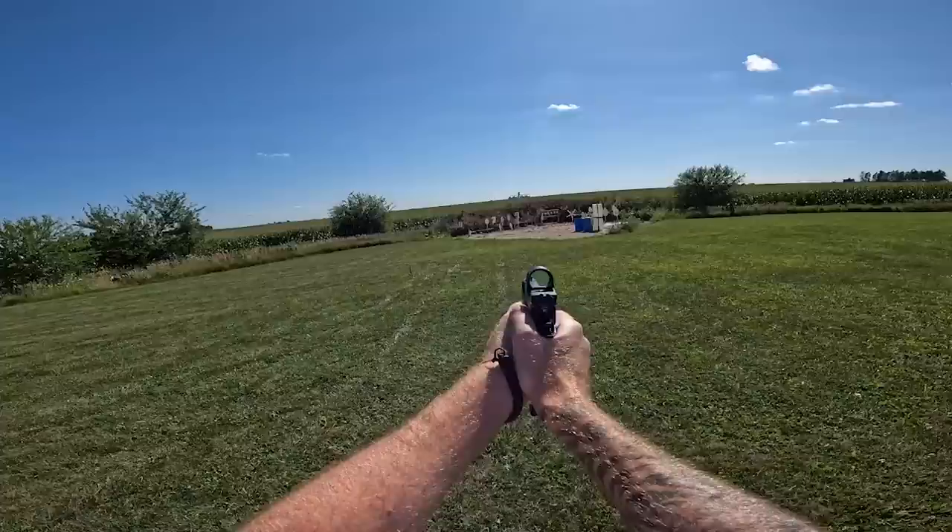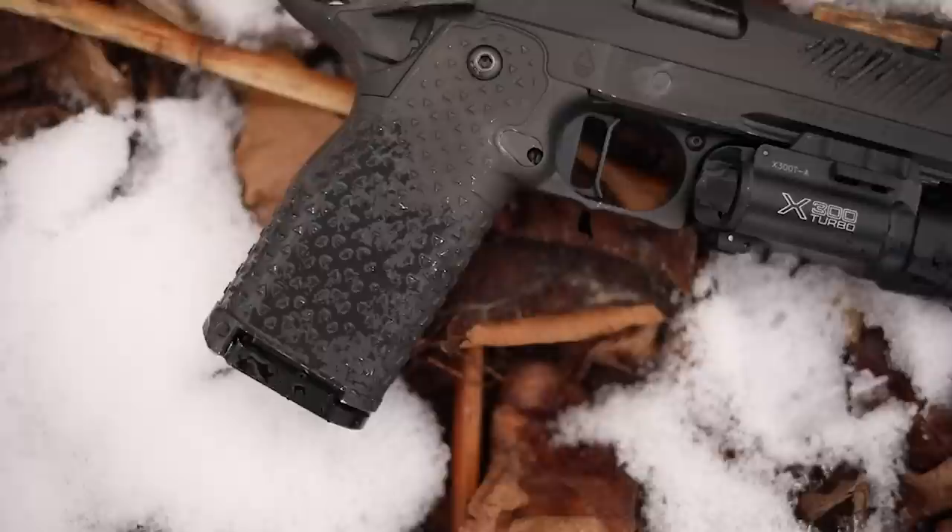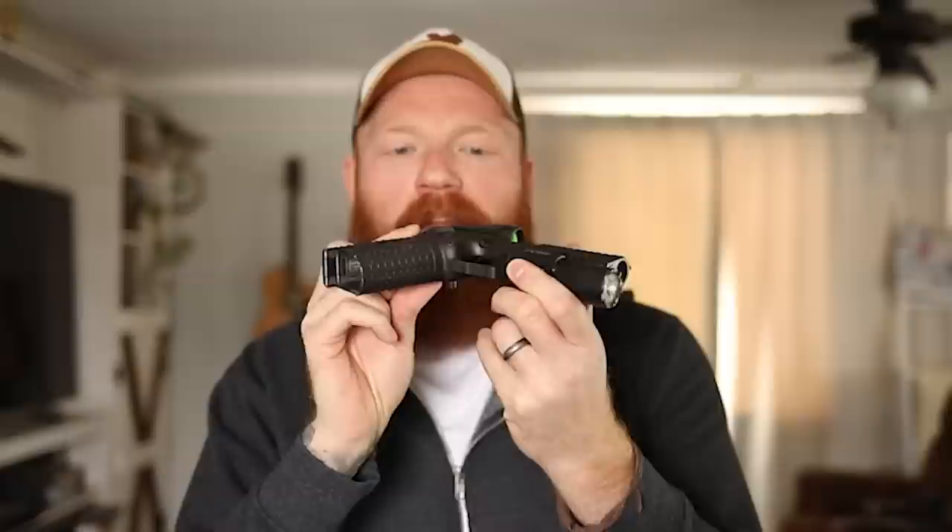As far as magazine compatibility, we saw no issues with any 2011 mags. The mags you get with it are going to be 16-round flush-fit mags that are easy to carry, and you can also use any Staccato or Atlas magazines going anywhere from 16 rounds all the way up to 27 rounds — so capacity is not an issue like in the old 1911 days. It's still an overall very thin and concealable platform, with no extended safeties or extended mag releases, flush fit with the gun.